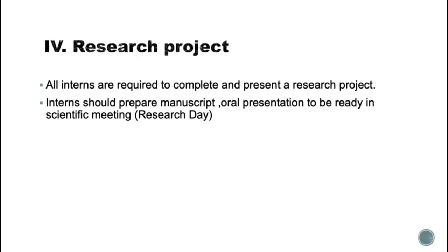For the research projects, interns can work in groups of two or three. They are required to complete their research project, prepare a full manuscript, and an oral presentation where they present it on research day, which is held every year.